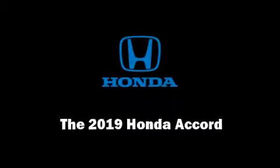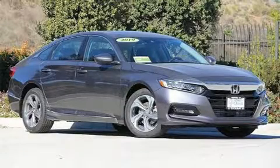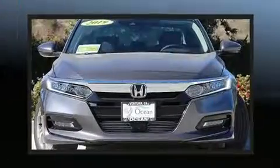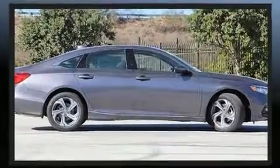Introducing the 2019 Honda Accord. This four-door, five-passenger sedan offers the latest in technological innovation and style. Performance and efficiency are both prioritized thanks to the efficient four-cylinder engine, providing a smooth and predictable driving experience.